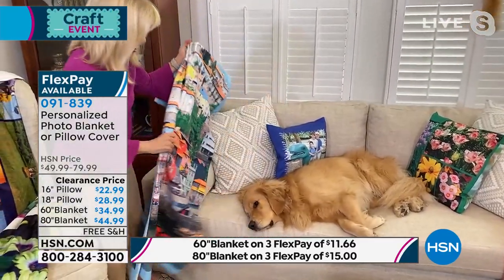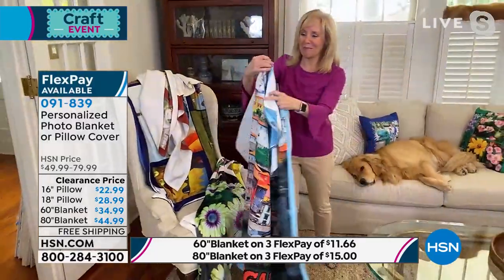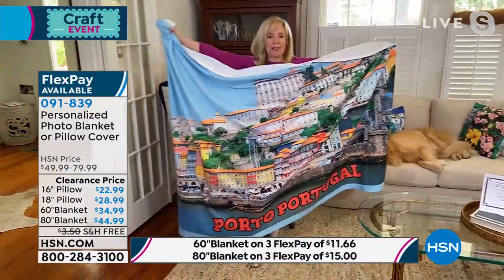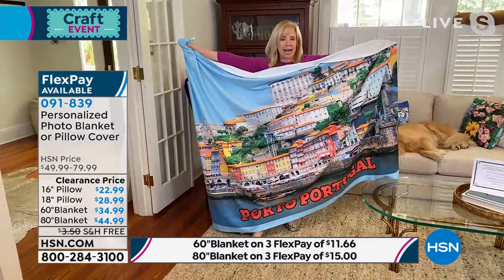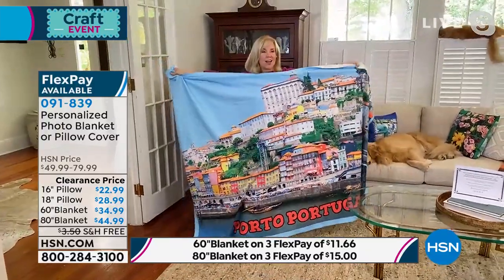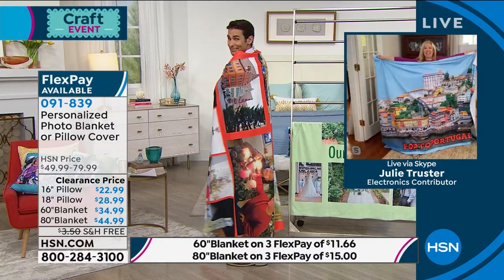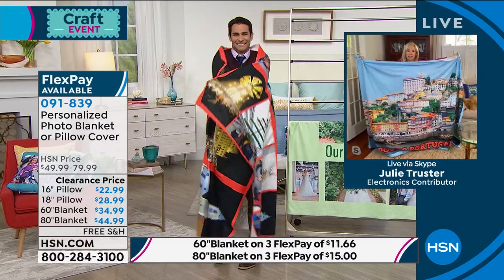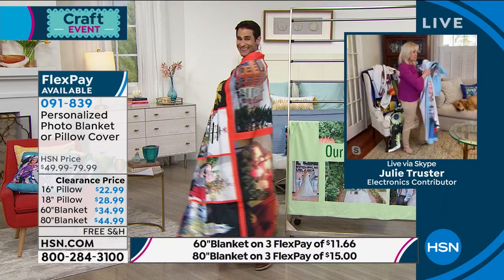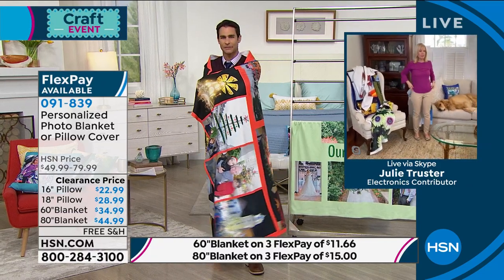This 100% polyester fleece blanket is great for wrapping up in your favorite memories — your kids, grandkids, pets, or that favorite vacation. Maybe you take it out to the ballpark on chilly evenings with pictures of your kids in their baseball uniforms on it. It's on clearance today — you're saving $35 on the blankets. It also comes with free shipping. You can even add text to these — add borders, text, whatever you want.